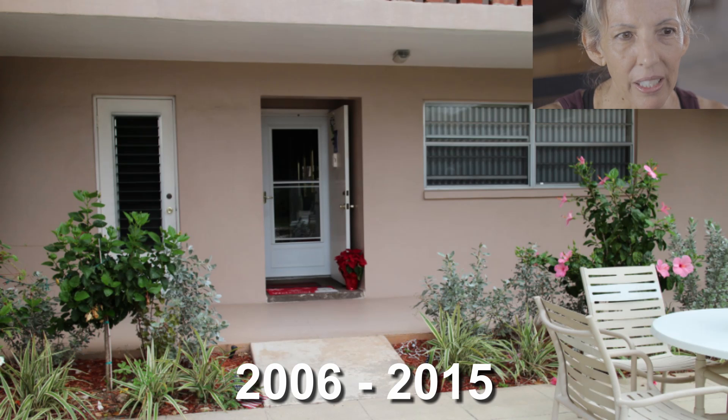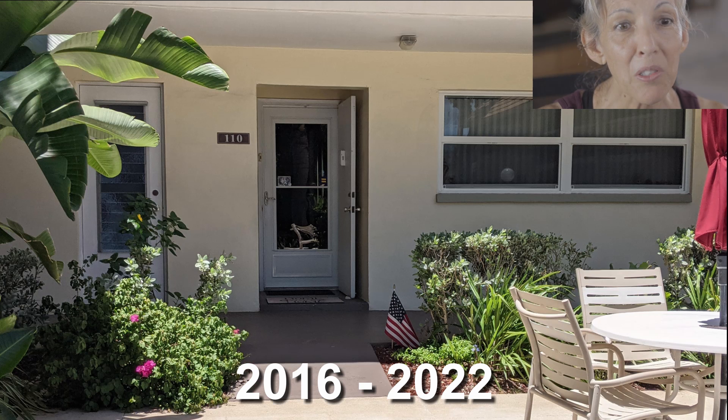Here's a picture of Marine Colony in its previous paint color, rosy beige, which lasted about nine years from 2006 to 2015. Here's the same unit in the present yellow-green-brown paint combination for the last seven years, 2016 to 2022.